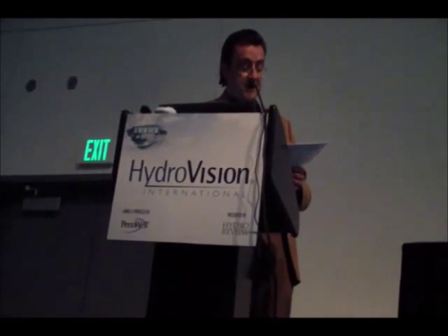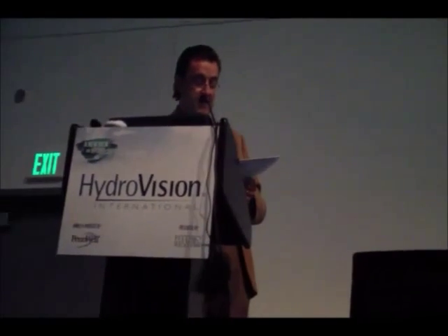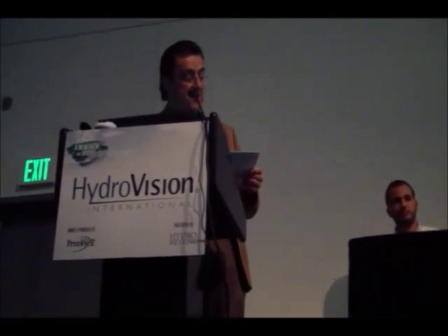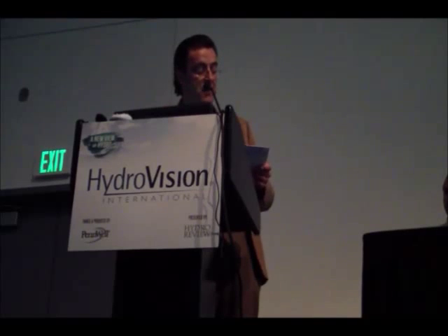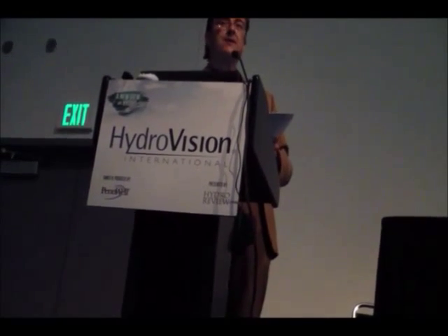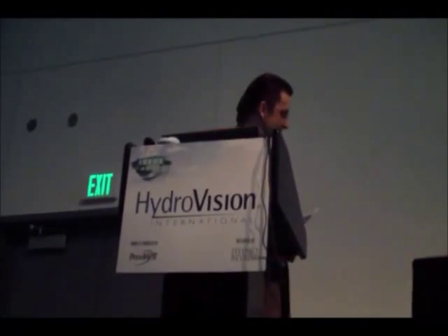He has a Bachelor of Science in Civil Engineering from George Washington University. He's authored numerous papers and articles, and he was named by an international water power magazine as one of the emerging leaders in hydropower. So with that, I present Matt.